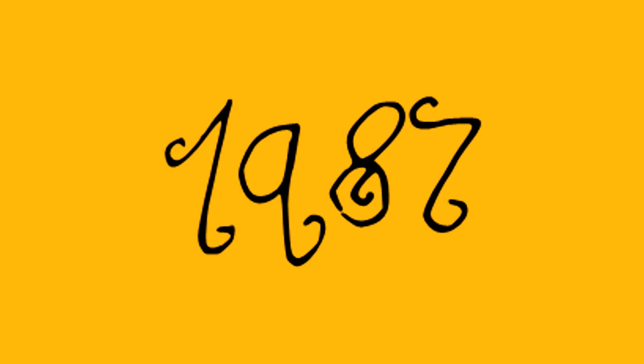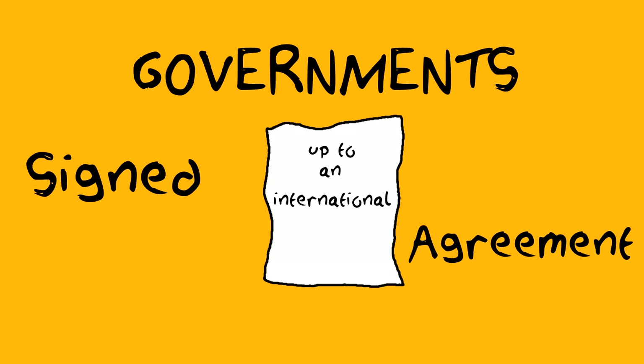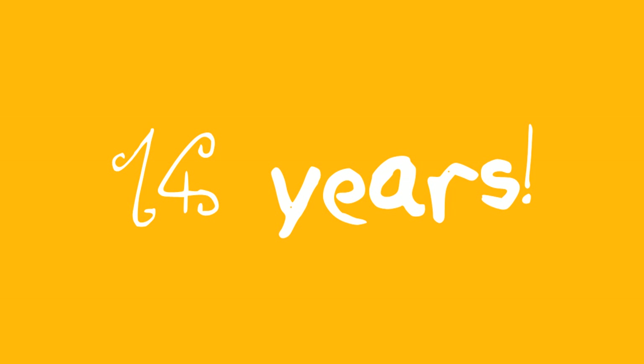In 1987, the government signed up to an international agreement to stop using CFCs by 2000, except for the essential safety uses. And even though it is 14 years later, they have seemed to live up to their agreement.